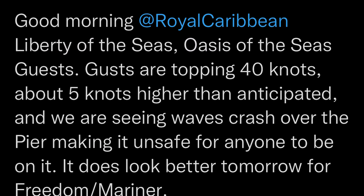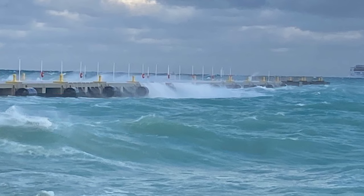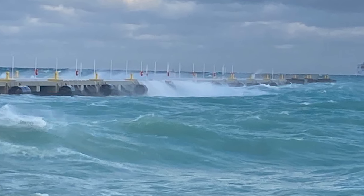I checked James Van Fleet's Twitter account and he was posting photos of the dock at Coco Cay — literally the waves are crashing over the pier. So even if the ship had docked there, there would be no way for passengers to walk to the islands.